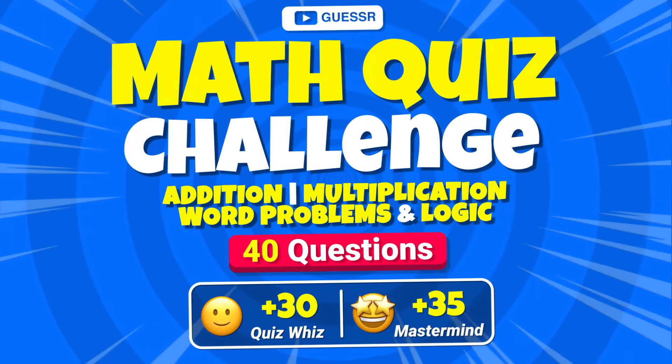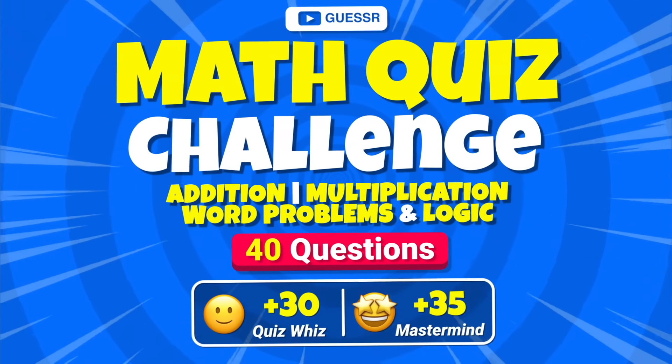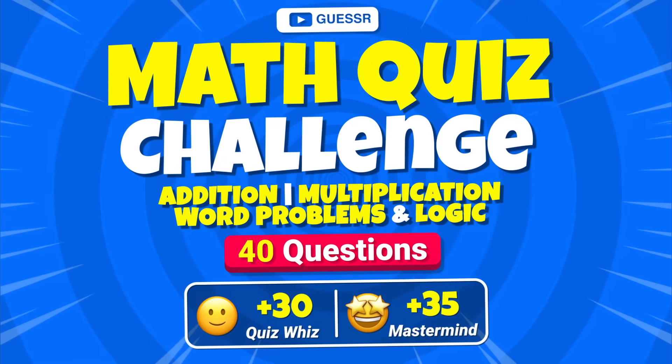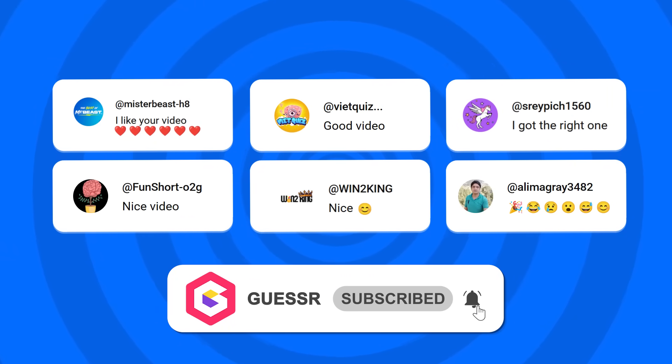Welcome to the ultimate math quiz! We've got four exciting rounds — addition, multiplication, word problems, and tricky logic. Each one gets tougher as you go, so stay sharp and think fast! Grab your notepad and let's see how strong your math skills really are!